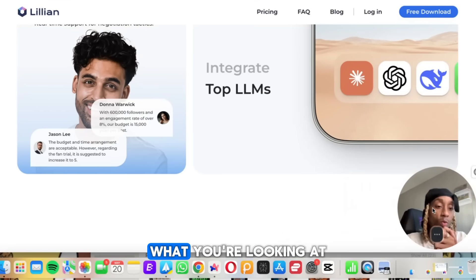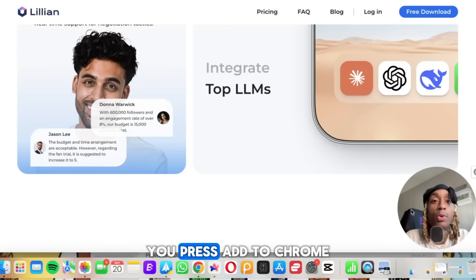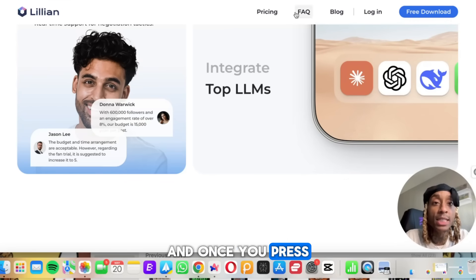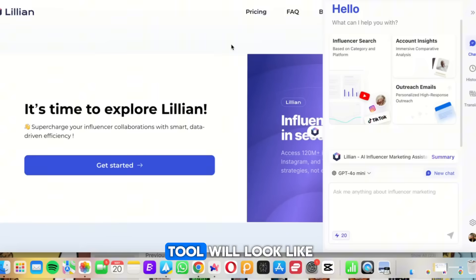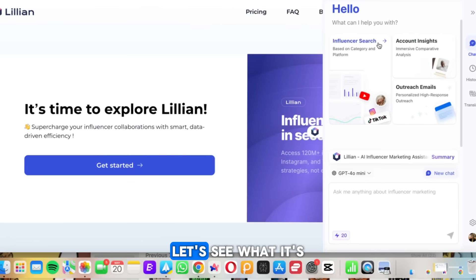This tool comes as a Google Chrome extension. What you're seeing on screen is how simple it is — you press 'Add to Chrome' and once added, this is what your tool looks like. They have an influencer search based on different categories and platforms, whether you want YouTube, Instagram, or TikTok.